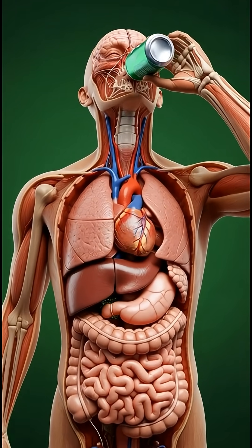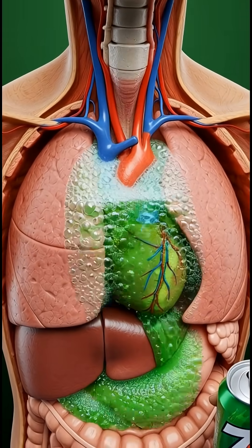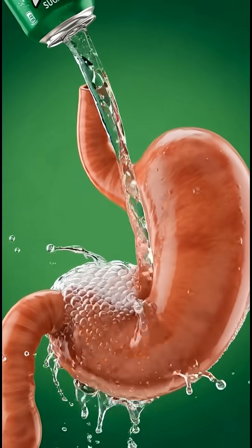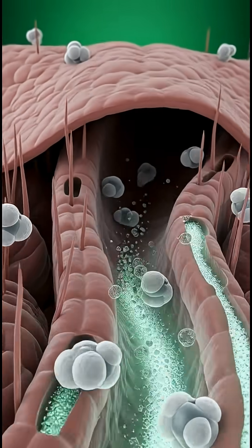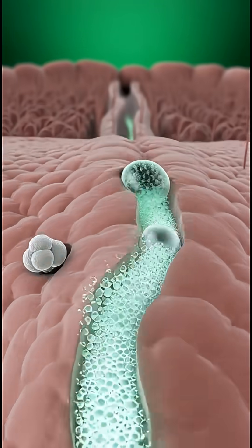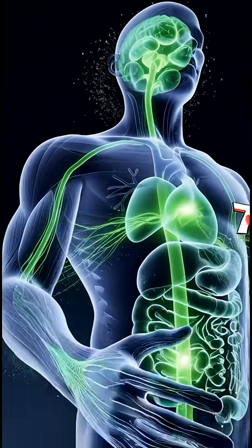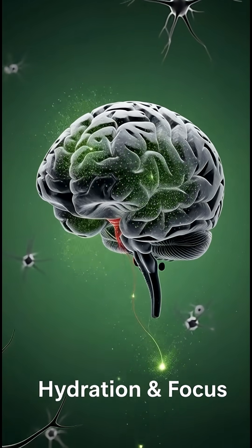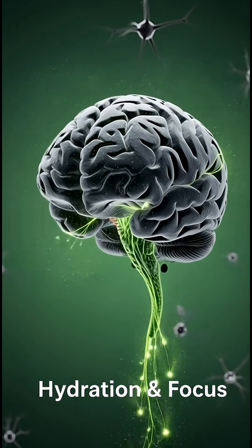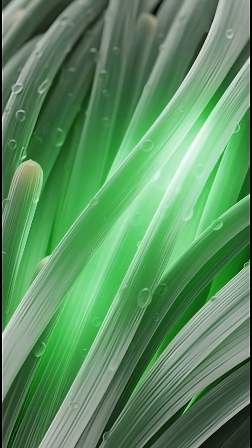When you drink 7-Up sugar-free, the fizzy liquid travels down your throat and enters the stomach, where carbonation begins to interact with the digestive lining. The intestines quickly absorb artificial sweeteners and hydration molecules, sending subtle green-white particles through the bloodstream. The brain receives a gentle boost of alertness.